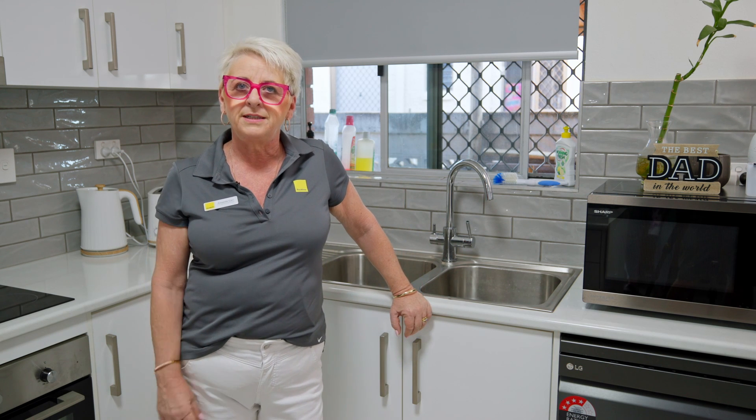Flexi hoses are located underneath your kitchen sink and also in your bathroom vanity cupboard. We ask that you regularly check these hoses for signs of wear or slight leaks, and if you notice anything, please put it in writing to your property manager.